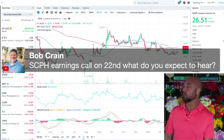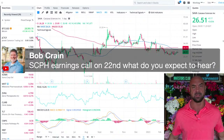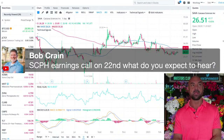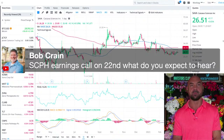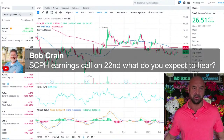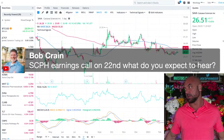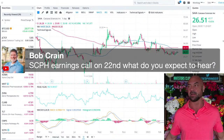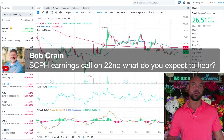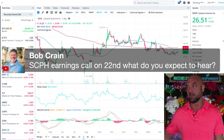SC Pharma earnings call on the 22nd — what do you expect to hear? I don't expect projections. I think we'll just get a report about how it's going, anecdotally — that the market's receiving it well. No disruptions in the supply chain, no surprises with insurers not wanting it. Just no surprises is good news; basically the rollout's going well.